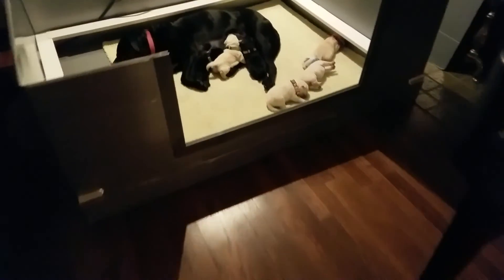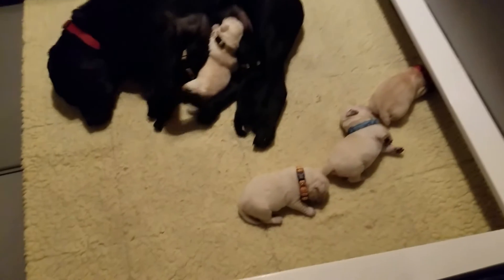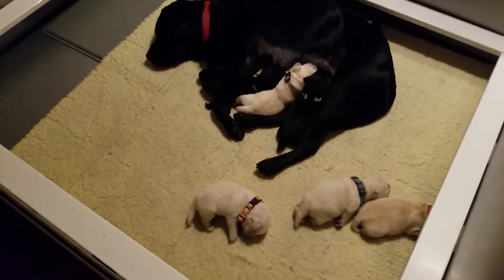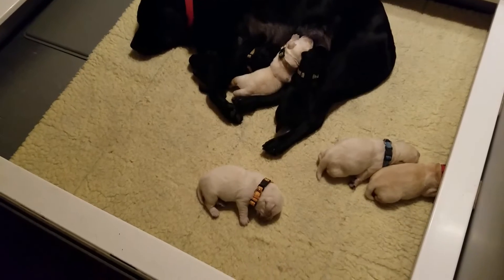So here we go. Thanksgiving Day 2018. Everybody's being thankful for their feasting. And I just got done weighing them. So apparently that was an indication to them that they needed to bulk up. Although, frankly, everybody's bulking up just fine on their own.